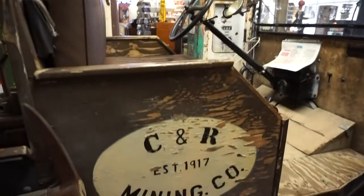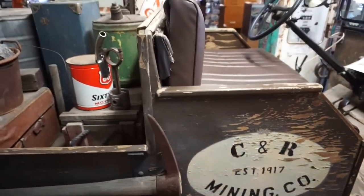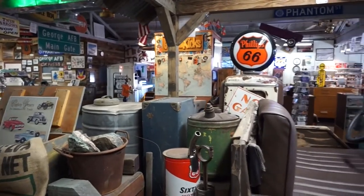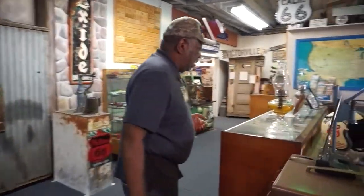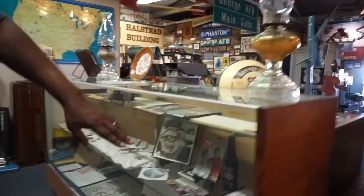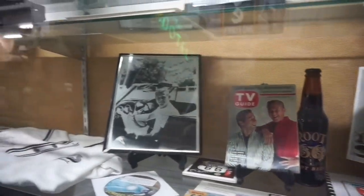If you go to other Route 66 Museums, they have ropes around it and it's in pristine condition. This one came from the CNR Silver Mine — it's a 1917 edition of the Model T. You'll notice there is no cover over the top because it stayed primarily underground in the silver mine as a work vehicle. My only connection to Route 66 was a TV show. One of the originators of the museum was a roadie for the Route 66 TV show.